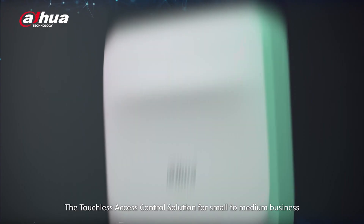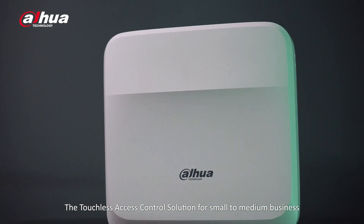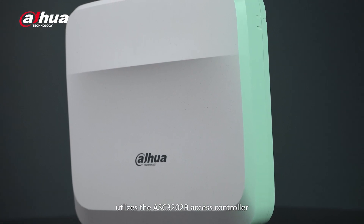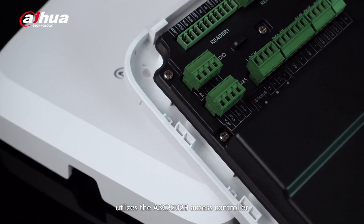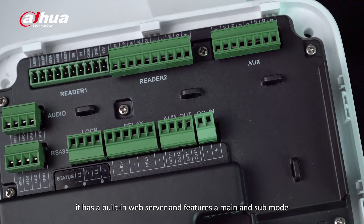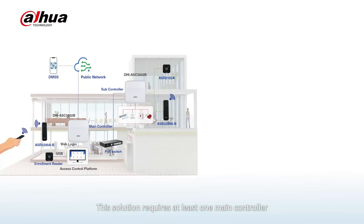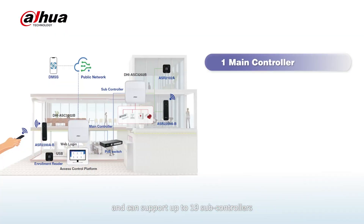The touchless access control solution for small to medium businesses utilizes the ASC3202B access controller. It has a built-in web server and features a main and sub mode. This solution requires at least one main controller and can support up to 19 sub controllers.